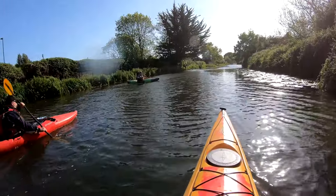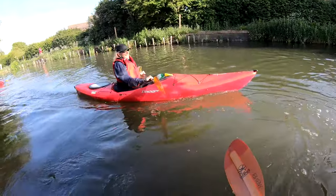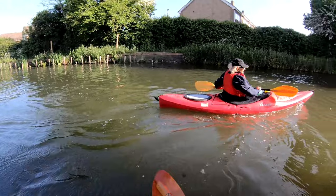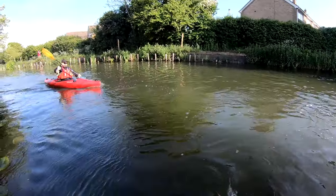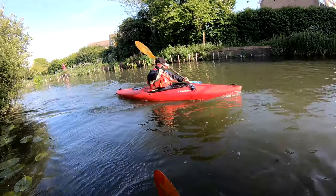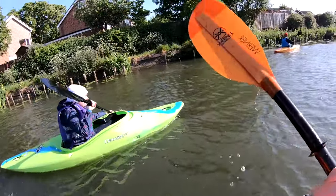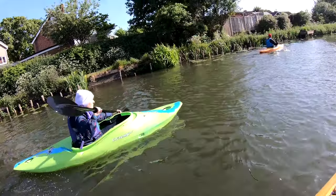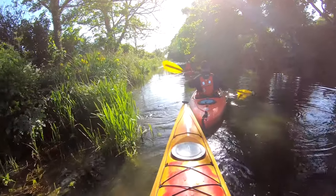We're starting here at the clubhouse in Hunston. The Chichester Canal is a bit of a funny shape as it's basically two sides of a square with a right angle at the corner. The clubhouse at Hunston is located on the corner, so first of all we're going to paddle out to the west and back and then we're going to paddle up to the north and back.